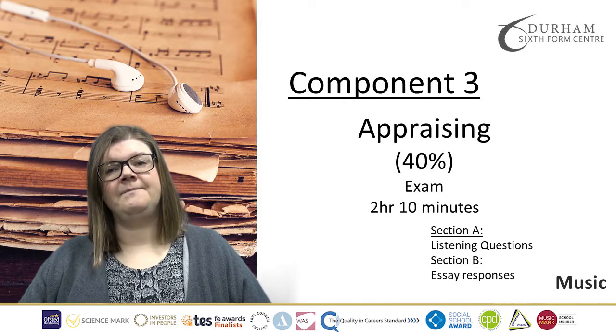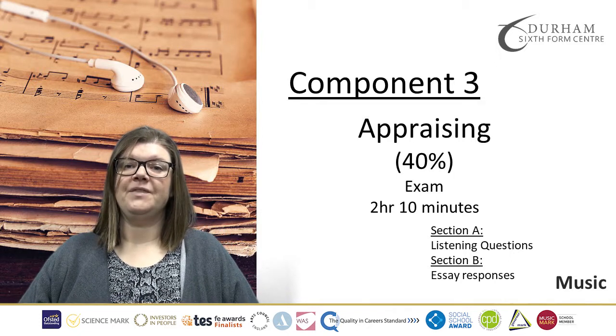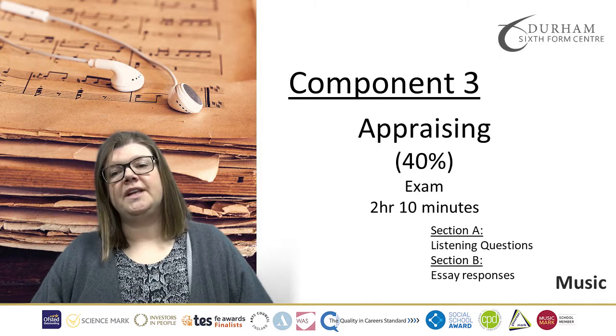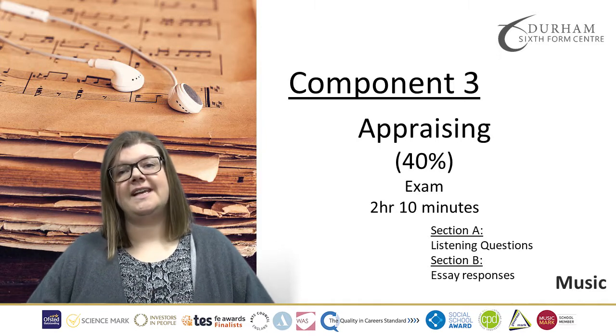Component 3 is Appraising and that's 40% of our A-Level. There's a two-hour, ten-minute exam at the end of the course, which is broken into two sections — one that is mainly listening questions and another that is essay responses.